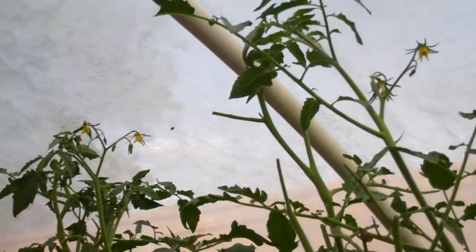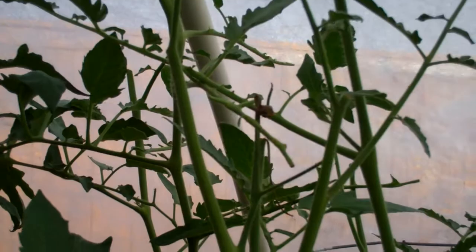You have anything else to say to the people? I see something got some of my leaves. They seem to be gone now. What is this thing right here? It's a piece of tomato bloom.